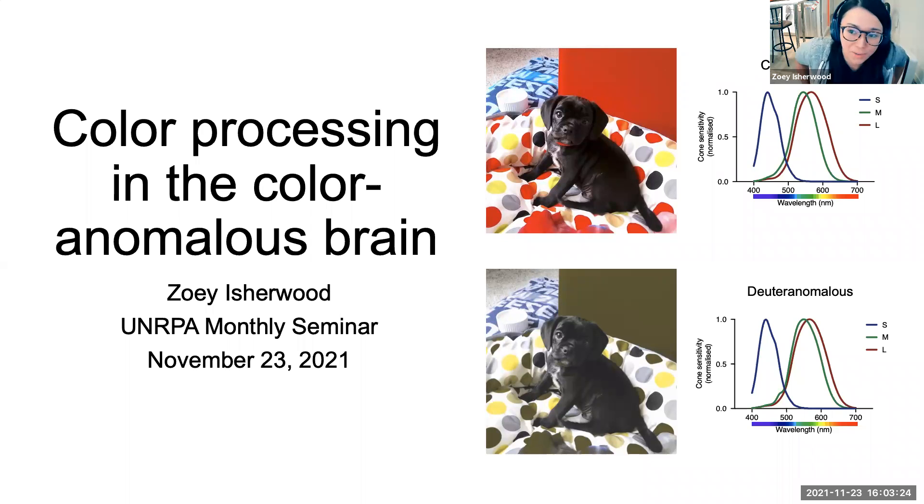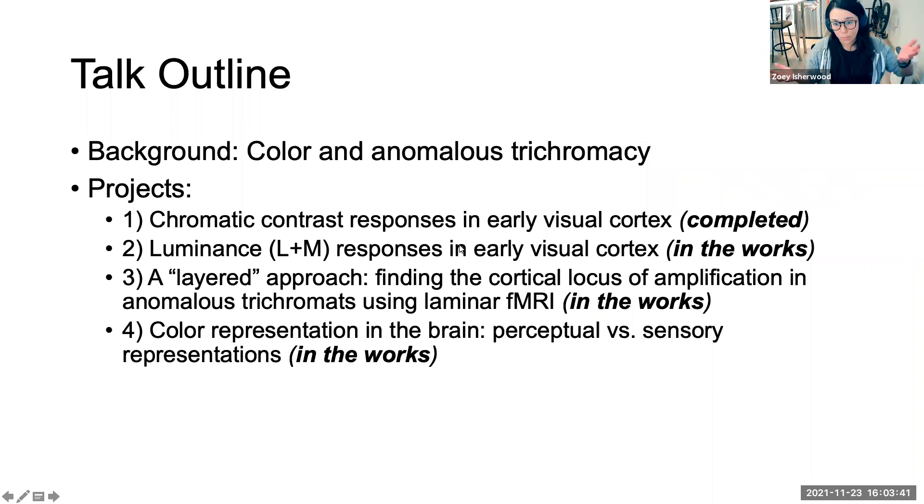Great. Thanks for the introduction, Daniel, and thank you all for attending. I really wasn't expecting this turnout, so that's great. As Daniel said, my research currently here at UNR has to do with looking at colour processing in the colour anomalous brain. Before I go into all that, just a brief outline of the talk.